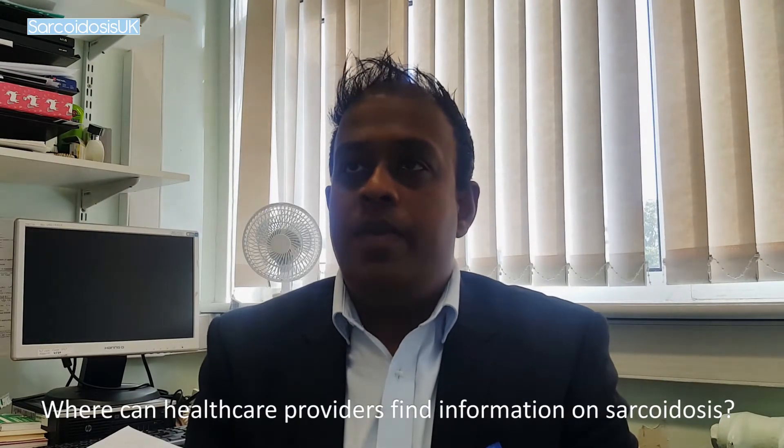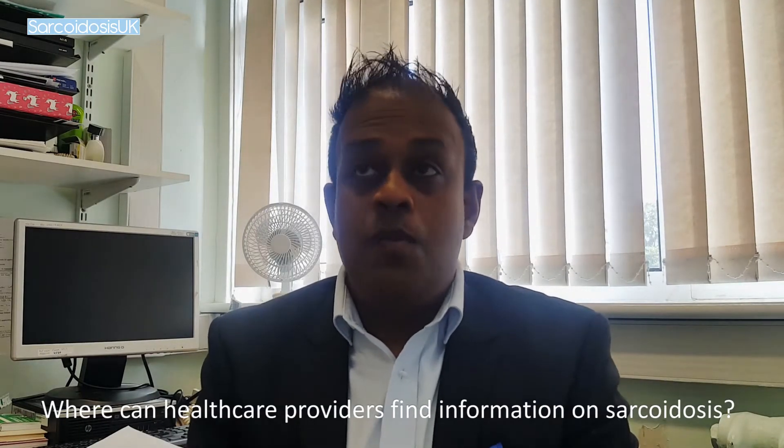Where can GPs and other healthcare providers look for more information on cardiac sarcoidosis? The British Lung Foundation has an area. Sarcoidosis UK of course has some leaflets and a specific area on cardiac sarcoidosis, and then they can go to the various hospitals across the country including Papworth, and come to our website — the ILD website — where there'll be specific information to guide them and help them along the way.